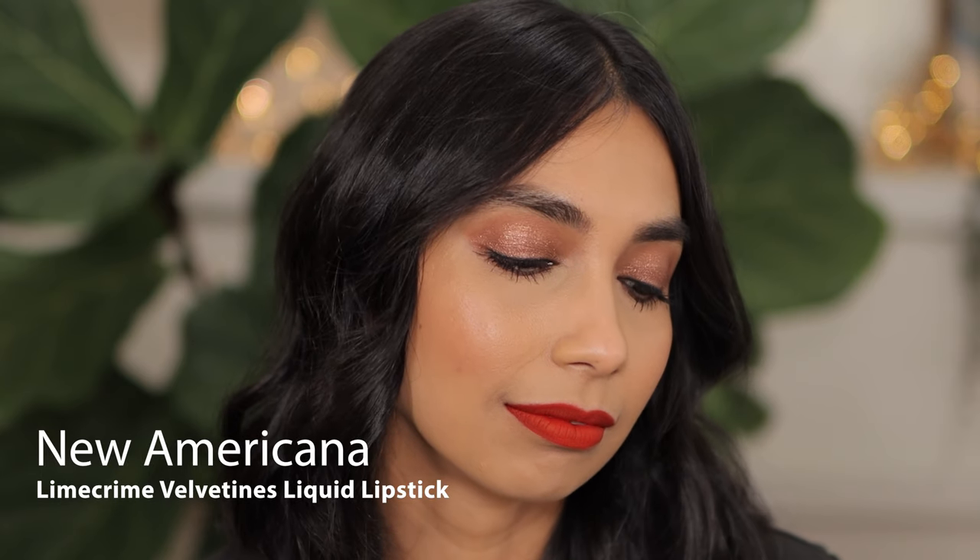So I'm going to, with a broken heart, remove this lip color so I can show you the last one. And lastly, we have this beautiful, beautiful orange shade. It doesn't have that pumpkin tone — this is more of a reddish orange. This is from Lime Crime as well, and this is the shade New Americana. It's a gorgeous color. Isn't this so stunning as well?